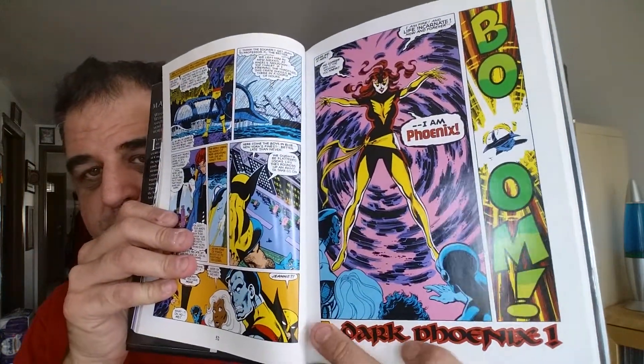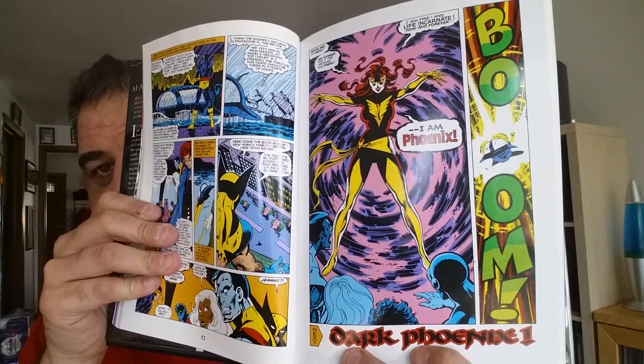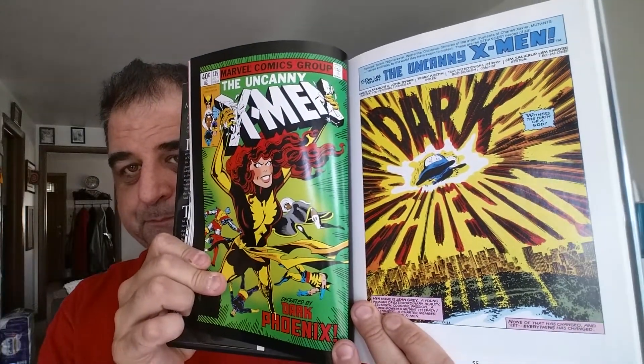I always thought this was one of my favorite X-Men issues — I had this original issue too. Mastermind got her to turn evil, and of course she unleashed her powers. There she is — Dark Phoenix. It's a great cover here. In the story, she ended up destroying an entire planet with her powers. It was an alien race that she just wiped off the map.